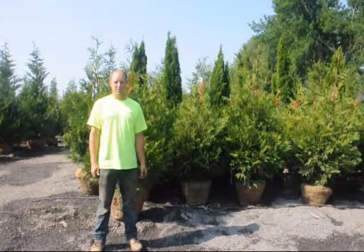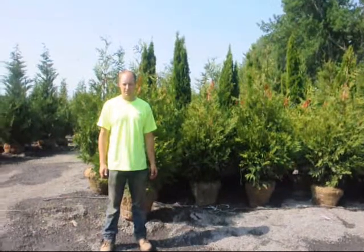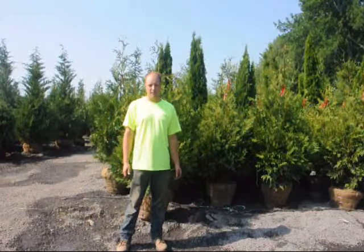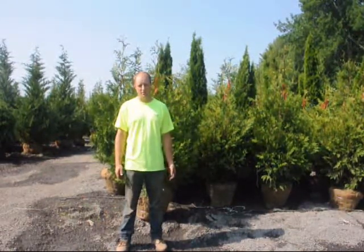This is Mike Hurst from Highland Hill Farm. I am one of the crew leaders that goes out and delivers and plants trees. Every crew leader that we send out has an education and has graduated from some sort of university or higher learning school.